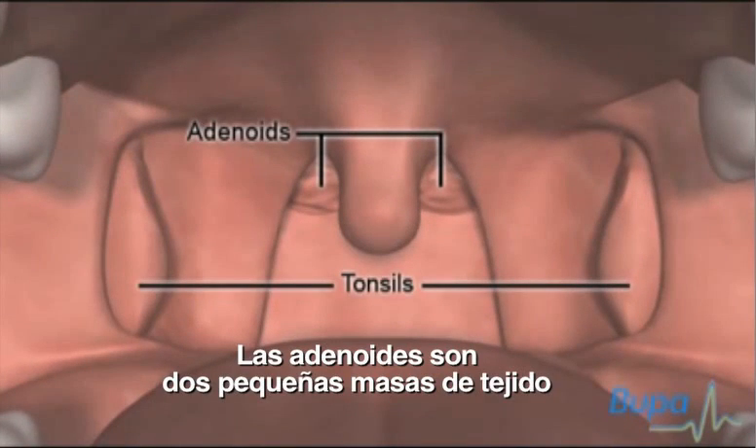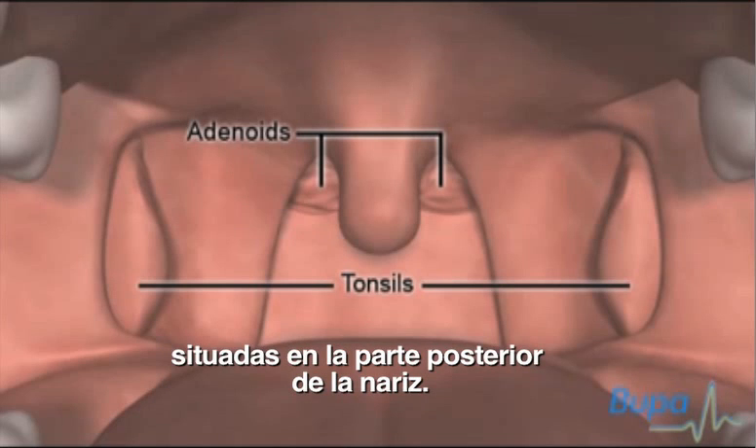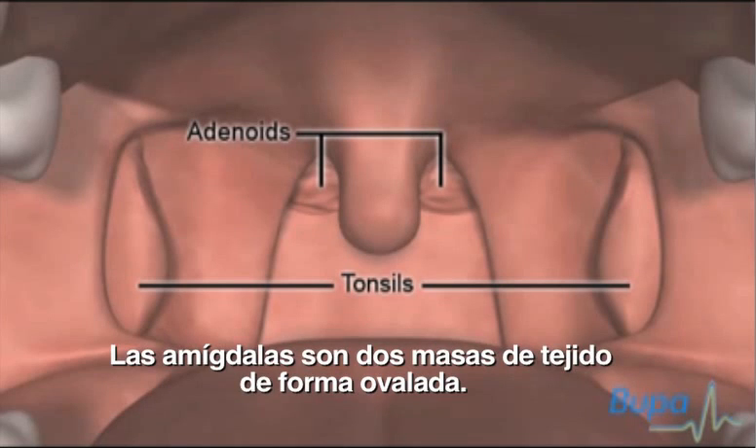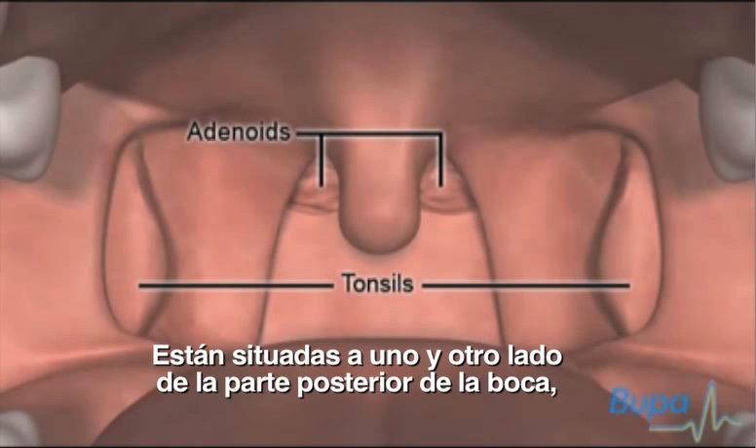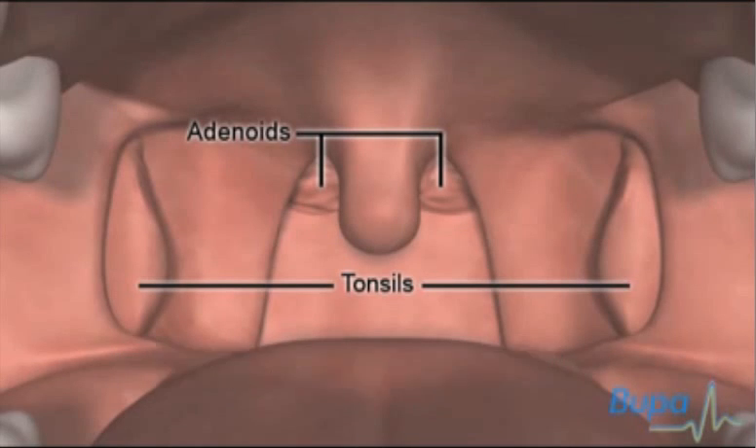The adenoids are two small lumps of tissue that lie at the back of your nose. The tonsils are two oval lumps of tissue. They sit on either side of the back of your mouth, behind your tongue.